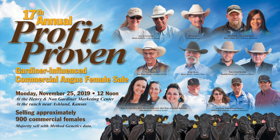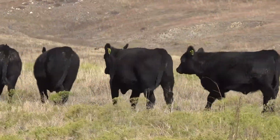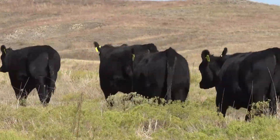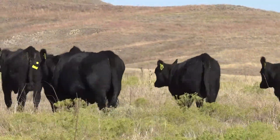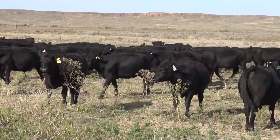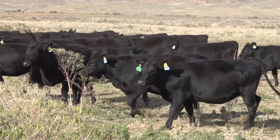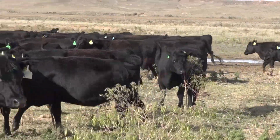When you think about indexes, and especially Method Genetics indexes, an index is just a simplifying tool to take the traits of merit and put magnitudes to them. The reality for most people is that the biggest traits of magnitude are what makes you the most money — it's really that simple.